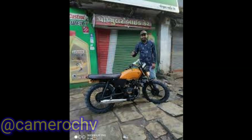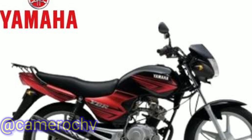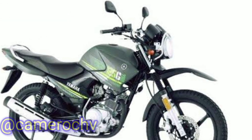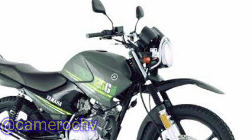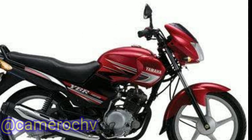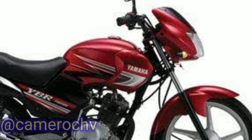3. Yamaha YBR110: The Yamaha YBR110 is another 100 cubic centimeters commuter motorcycle that offers a balance of efficiency and performance. It features a four-stroke engine, comfortable riding position, and decent power output. The YBR110 is known for its reliability and practicality, making it suitable for urban commuting.